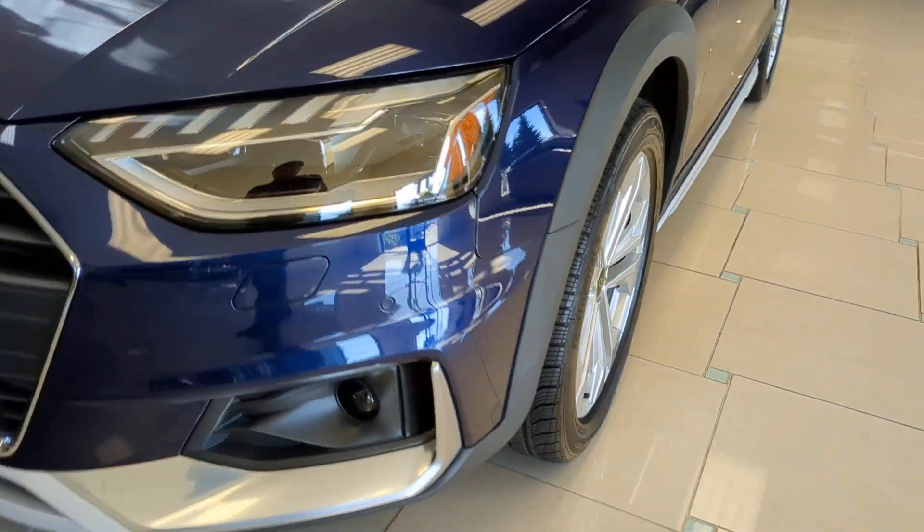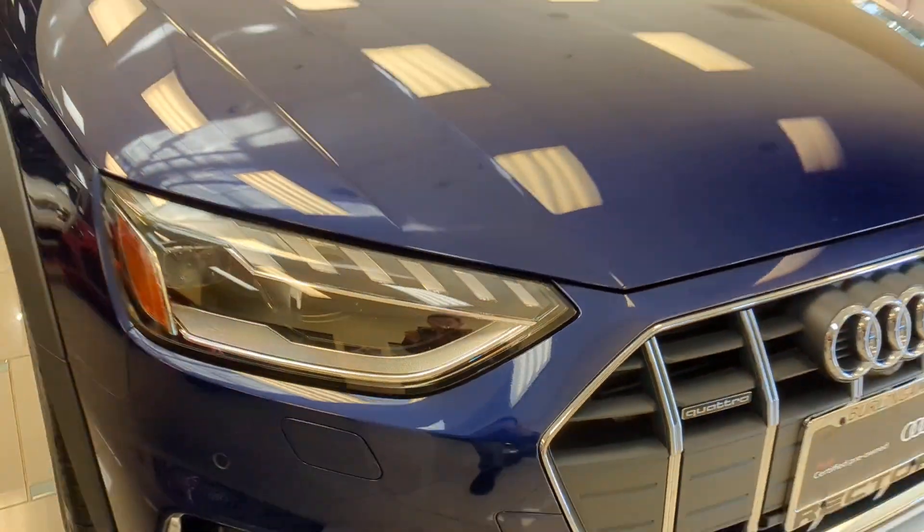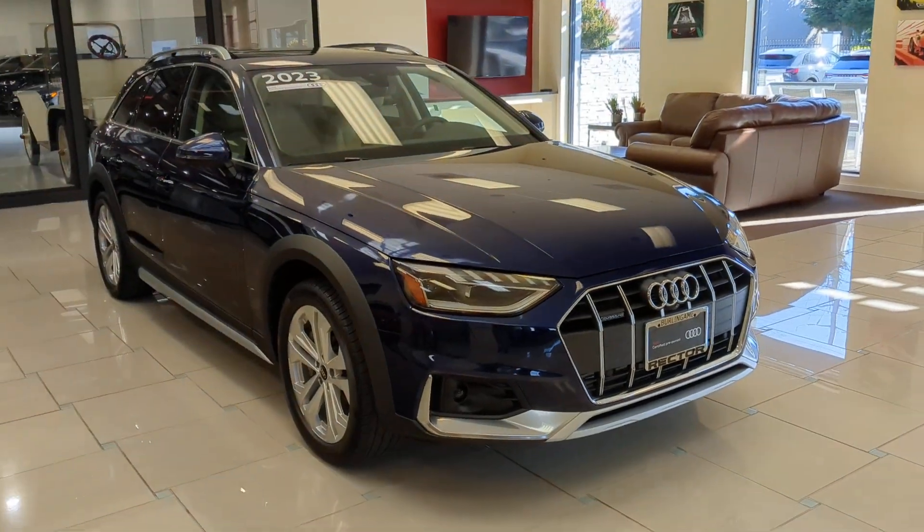Get into a car with value. 2023 Audi A4 Allroad. With less than 5,000 miles on the odometer, this vehicle stands out from the rest.